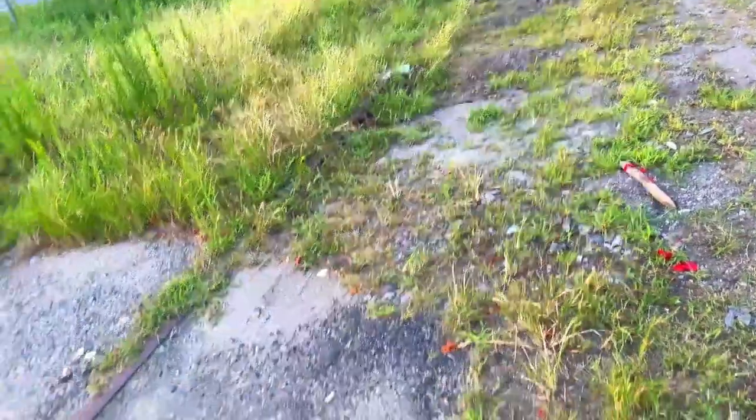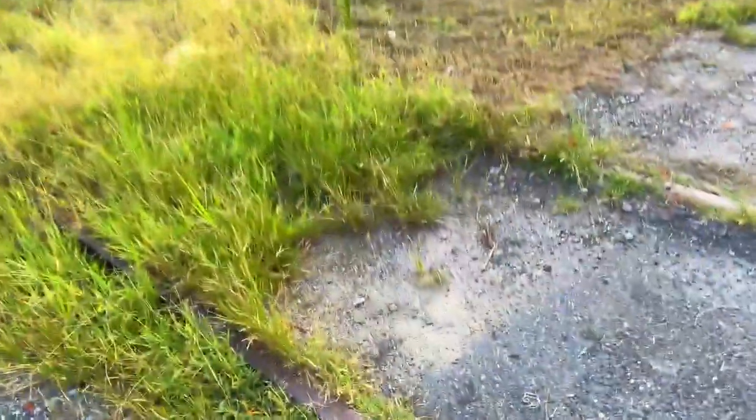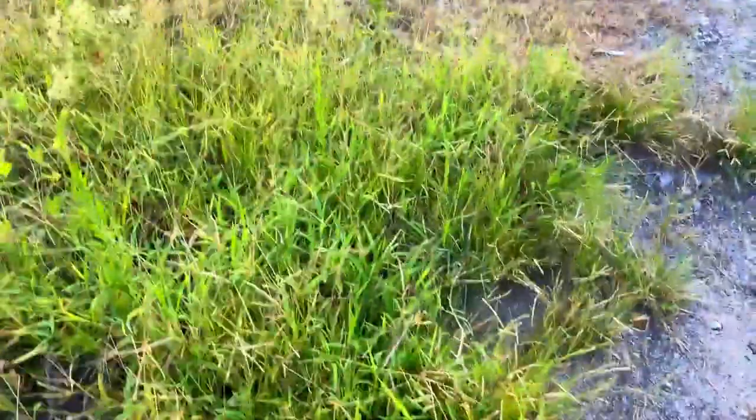I bet you — and correct me if I'm wrong on this — I bet you this used to be an old Southern line. Right here you can basically see half of the rail, if we can get down there. That's a really old railroad right there.